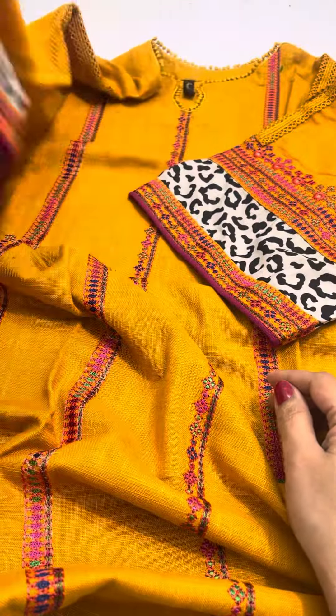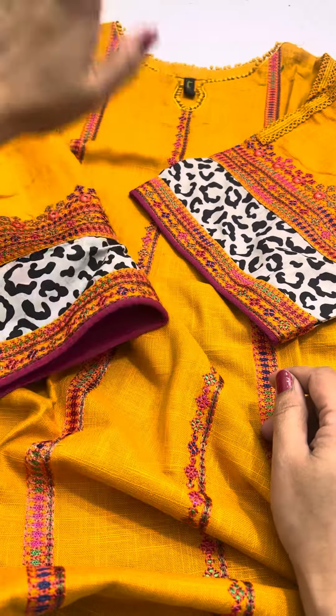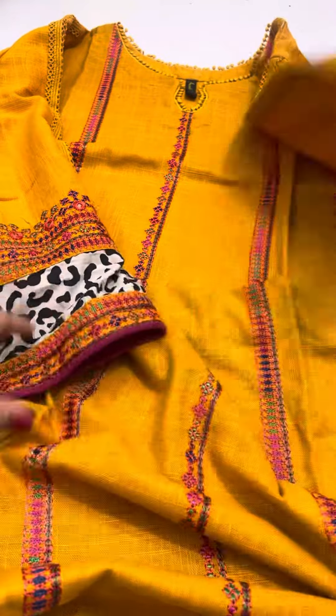We have made a low price. Look how beautiful it looks. You will get all the shirts.